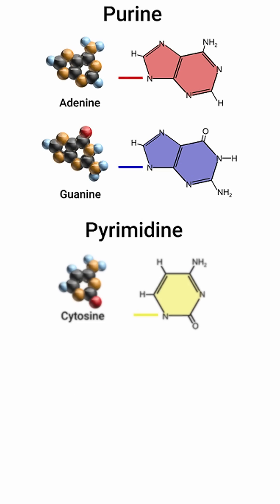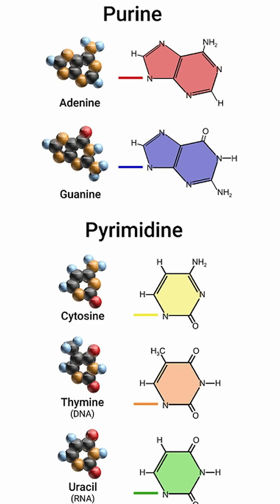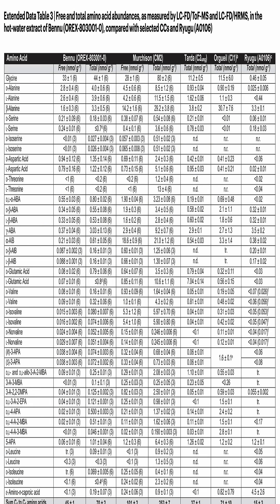Despite finding no signs of life on the sample from Bennu, the scientists found all five nucleobases that are used to form DNA and RNA of all life here on Earth. Plus, the scientists even identified 14 of the 20 amino acids found in proteins on this asteroid.